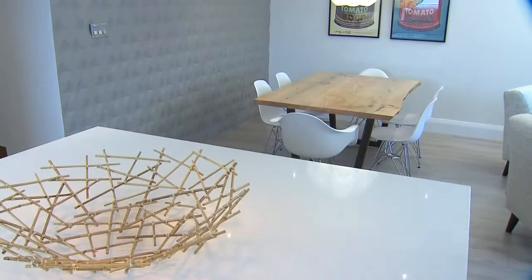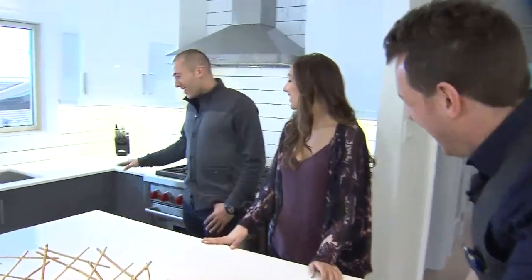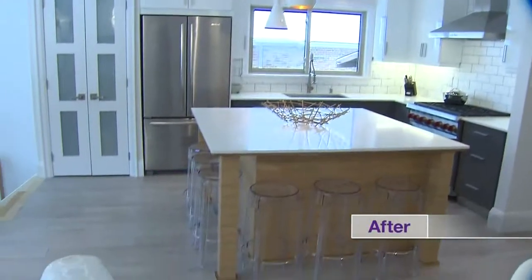And okay, Shai, you were right. You were right. I'll give you this one. The uppers and lowers are different colors. I was a little hesitant at first, but now I see it all ties in together with the floors and everything.